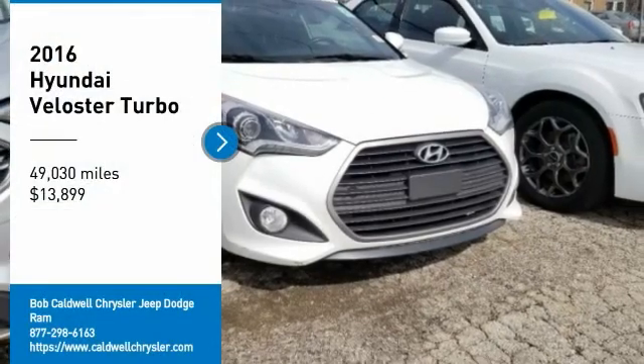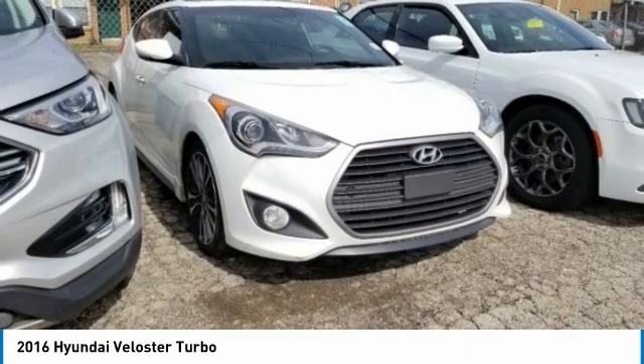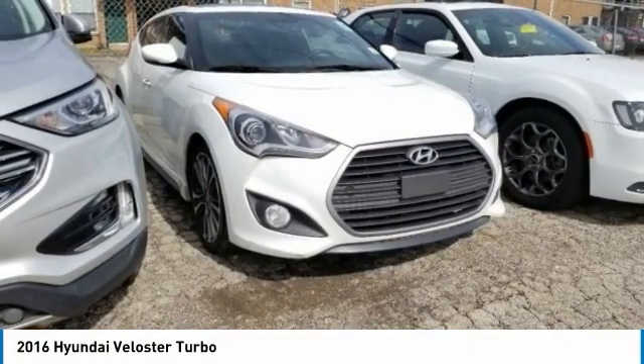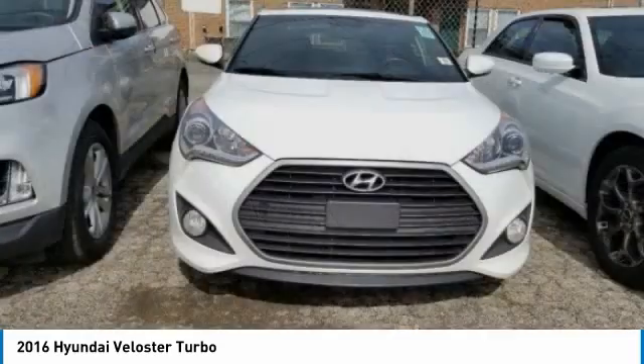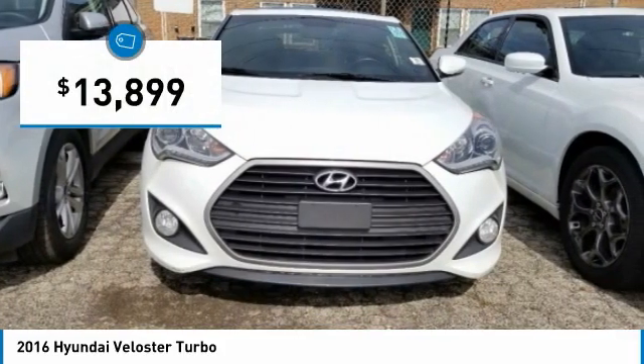Stop by and take a look at the 2016 Veloster. The Veloster's innovative body style and unique design make it unlike any other small car out there. Pair that with fuel efficiency that pushes a 40 miles per gallon barrier, and you've got one sweet ride — priced below $15,000.